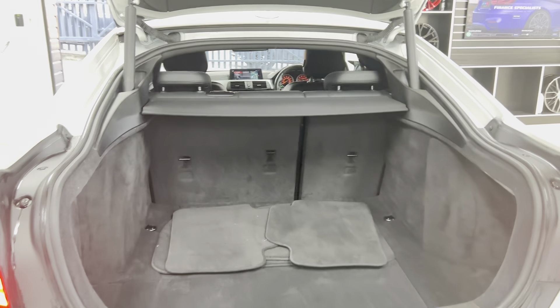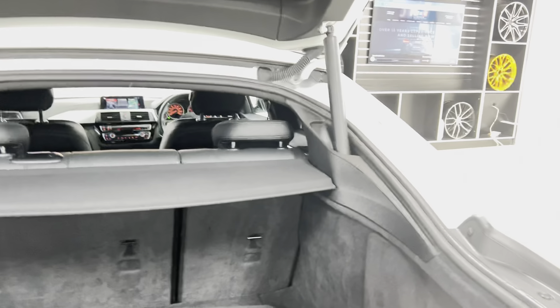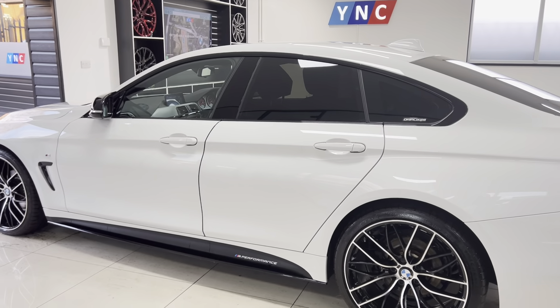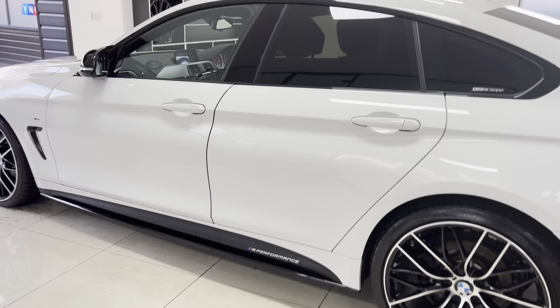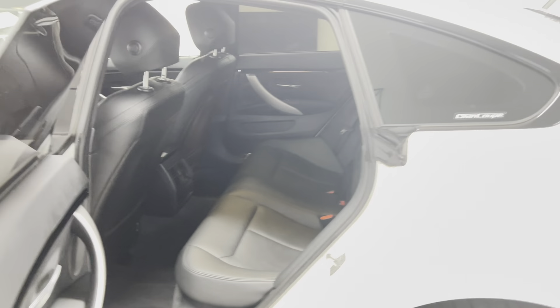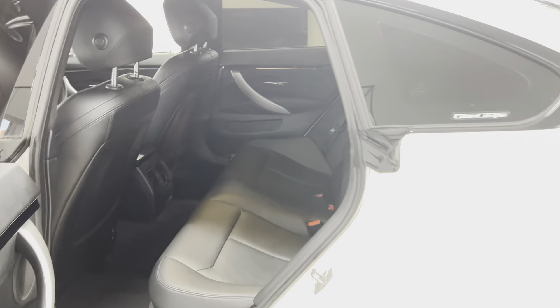There are removable top and bottom parcel shelves along with split folding seats. Round at the passenger side — as you should be able to see — it's a very nice, well-kept example of a Grand Coupé 4 Series. Inside, it does come with the black Dakota leather, full three-seat ISOFIX rear bench with a central folding armrest, all of which has been kept in very nice condition.